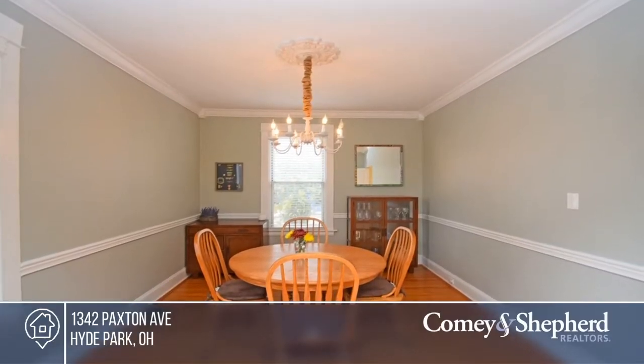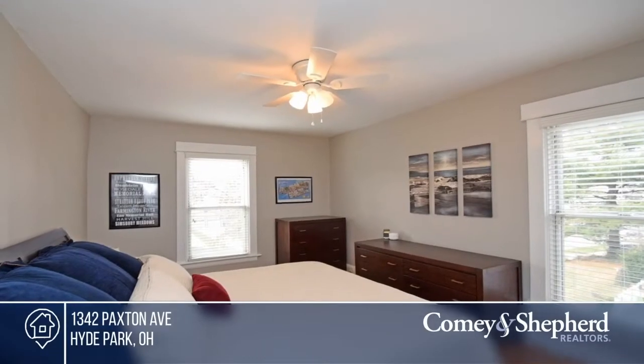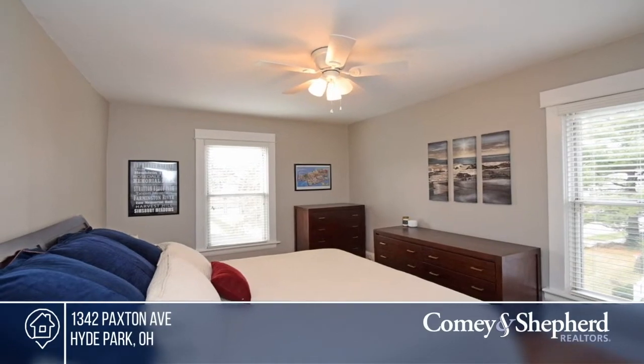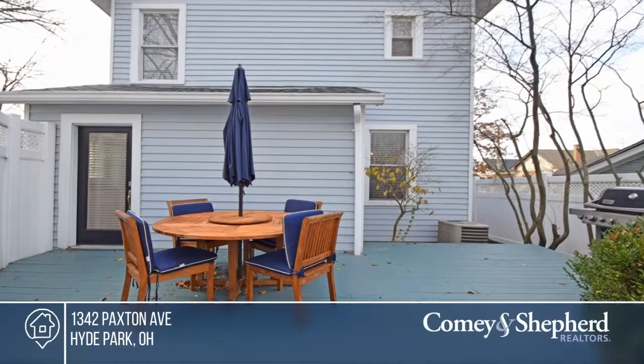Stroll to Hyde Park and Mount Lookout Square from this spacious home. The home offers tons of updates, including a renovated kitchen with newer cabinetry, backsplash, and granite counters. Bob and Elizabeth would love to tell you more. Call today.